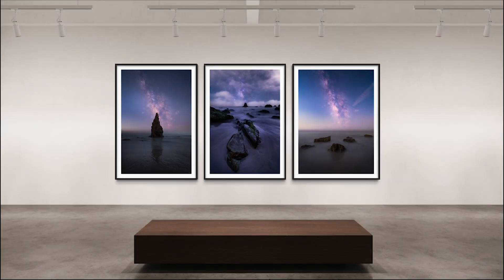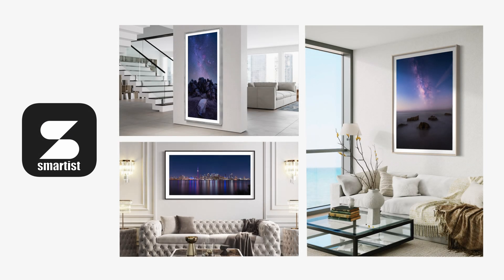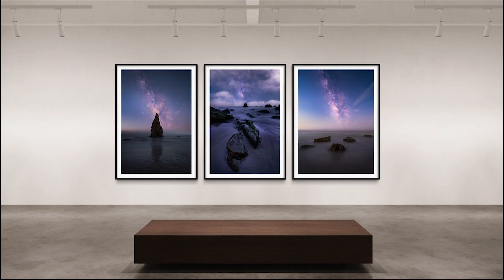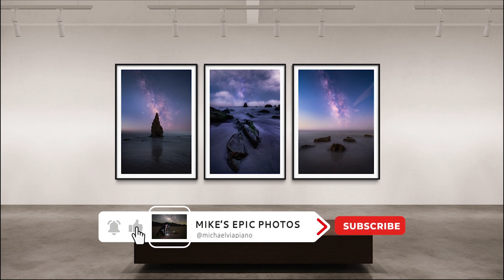Here are my best three images from the night. I use this really cool app called SmartList to frame them and put them side by side — you can put your photos in different frames and interiors ranging from bedrooms and dining rooms to lobbies and art galleries. I'm really proud of all these images. Let me know in the comments which one you like best and why, going from left to right: photo one, two, and three. If you stuck around this long, I really appreciate it — do me one more favor and like the video on the way out, and I'll see you next time.